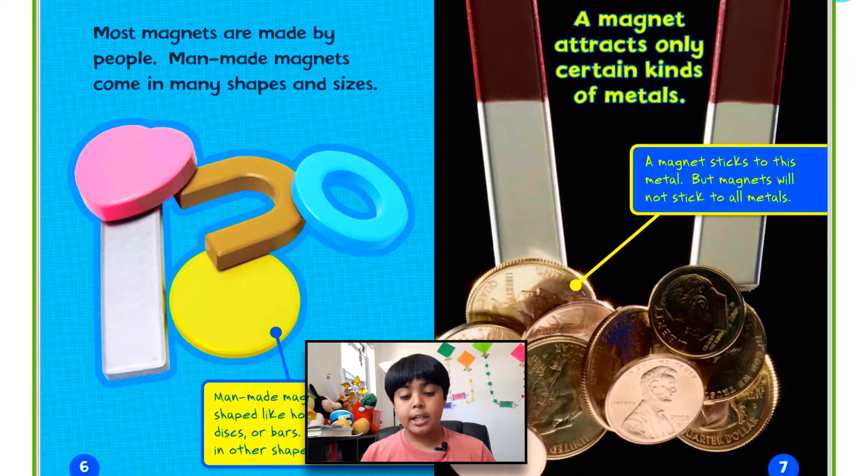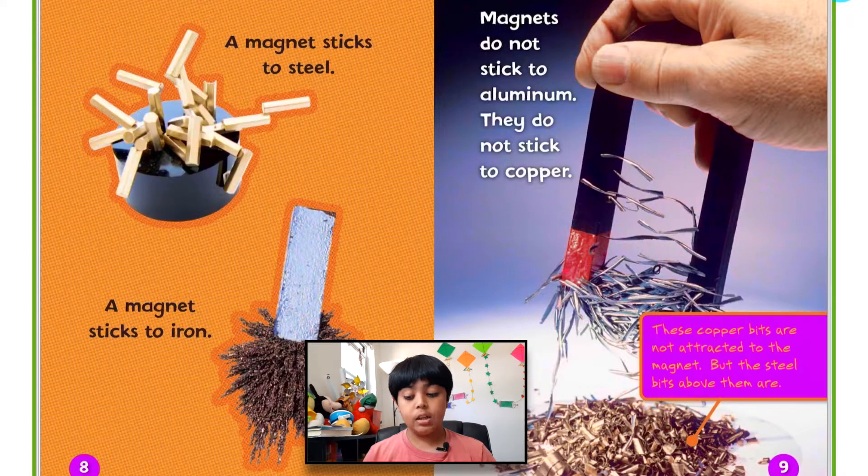A magnet attracts only certain kinds of metals. A magnet sticks to this metal, but magnets will not stick to all metals. A magnet sticks to steel and to iron. Magnets do not stick to aluminum or copper. These copper bits are not attracted to the magnet, but the steel bits above them are.